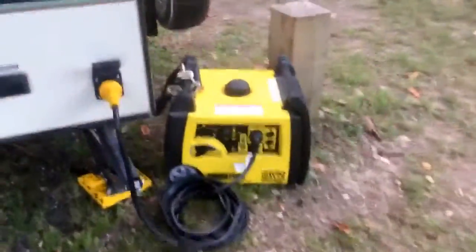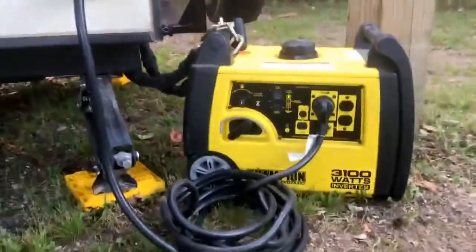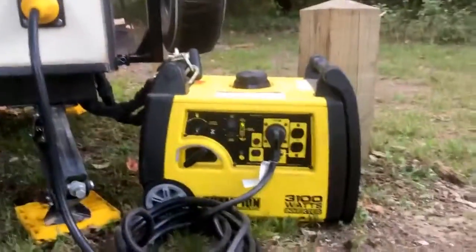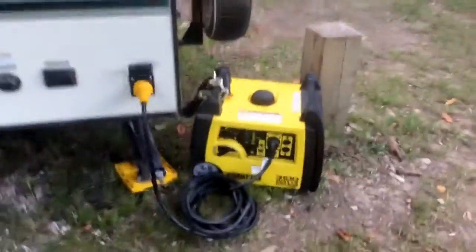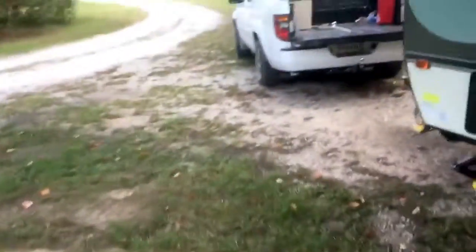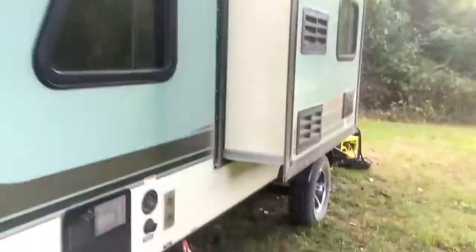So yeah, this is the Champion 3100 Watts. We use this to power our RV when we're boondocking and don't have power, because we usually camp for free, and we absolutely love it. It makes camping so much less expensive and also kind of more of an adventure. Thanks for watching this video. Have a great day.